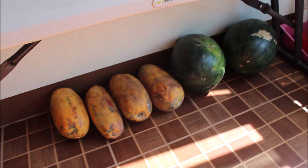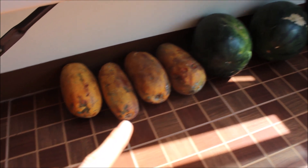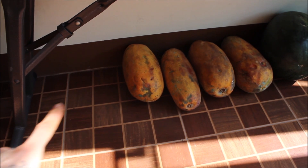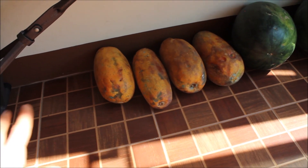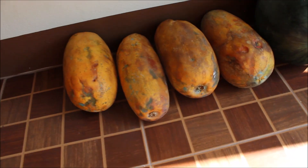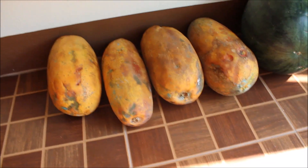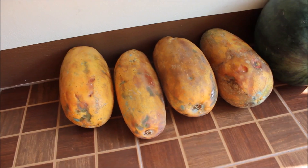Underneath this little bench here we have a couple of watermelons. We had one each, and I had three papayas for breakfast this morning so they're missing, but I got a whole load of beautiful papayas. They are so sweet, and the papayas in Asia are non-GMO and they are perfect.